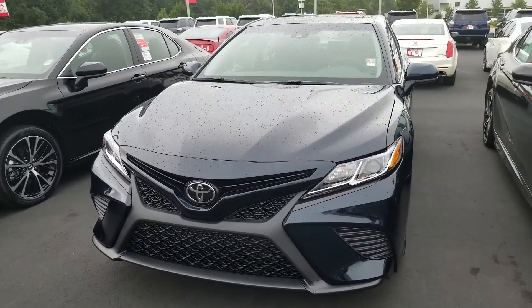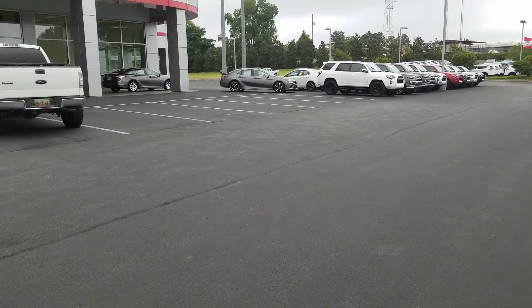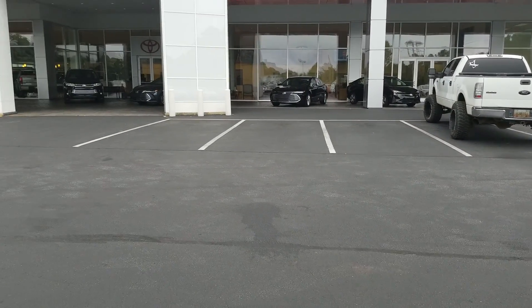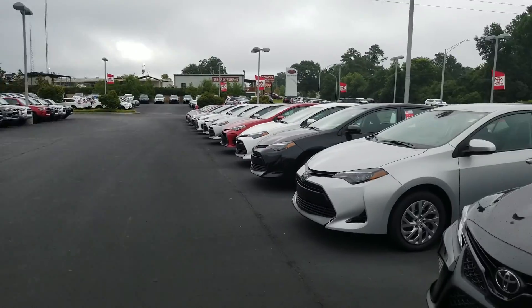I've got more on the showroom floor. I've got another line over there as you can see, another one up under the portico, a couple of Avalons. I haven't even talked about the showroom floor — there's a really nice one on the showroom floor.